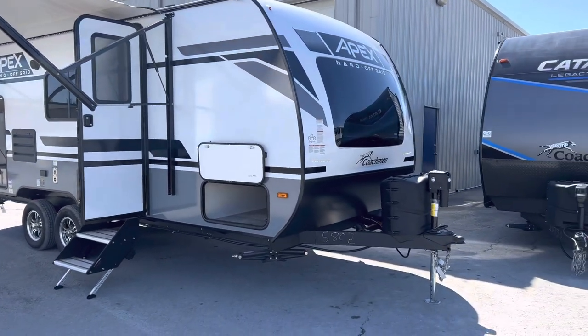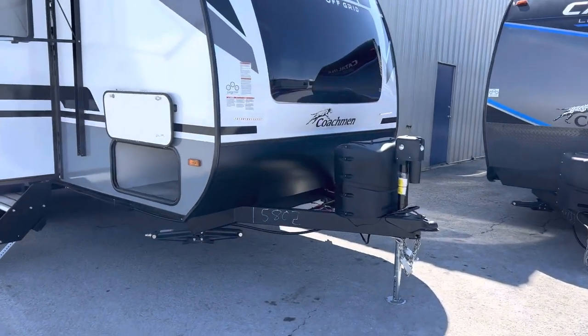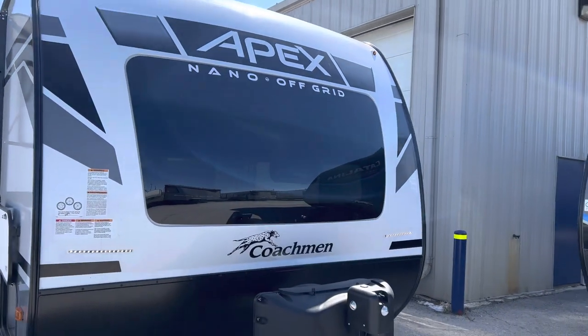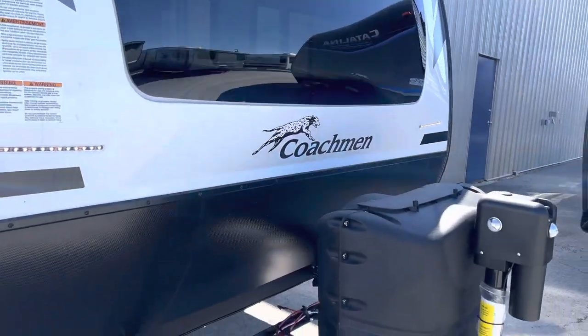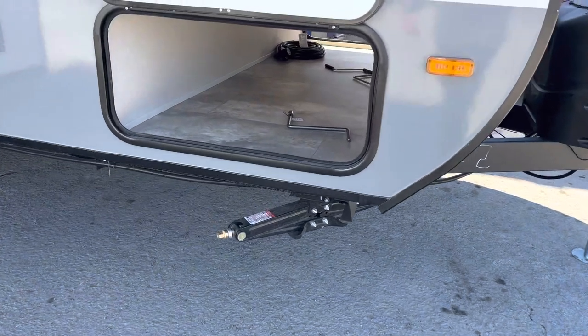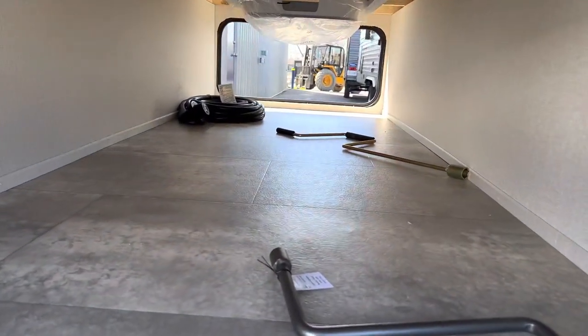We're going to start here at the front of the trailer with the Power Tongue Jack and two propane tanks. You've got this beautiful front cap with the integrated window bringing in a lot of natural light — we're going to show you that on the second video inside the trailer. It does come with a battery and four stabilizer jacks.